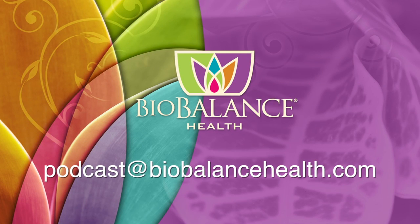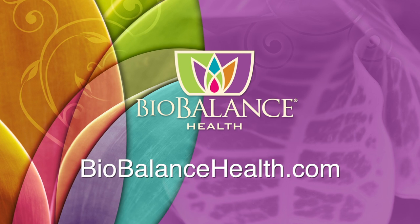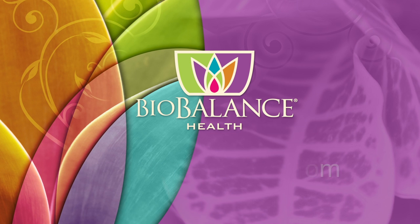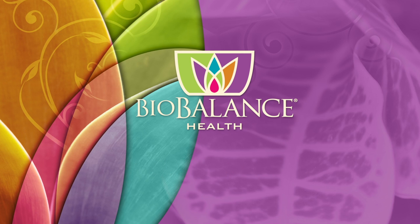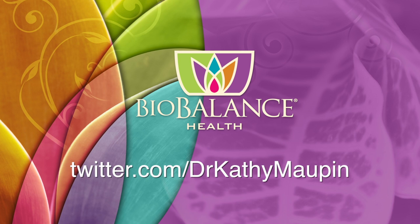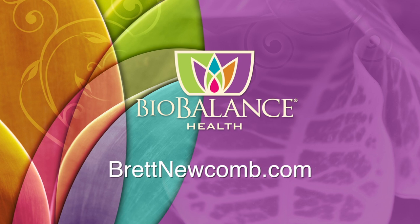Thank you so much for listening to our conversation about thyroid and treatment. Email your questions or comments to podcast@biobalancehealth.com. You can find the Biobalance HealthCast on iTunes and on YouTube. For more information about bioidentical hormone pellet therapy and other reverse aging solutions, visit biobalancehealth.com or call 314-993-0963. You can find Dr. Maupin on Twitter at Dr. Kathy Maupin and on Facebook at facebook.com/biobalancehealth. Find Brett Newcomb at brettnewcomb.com.